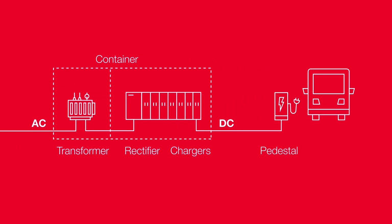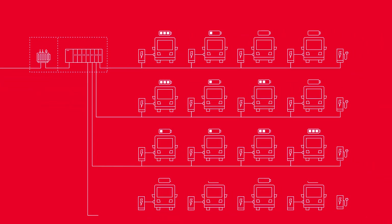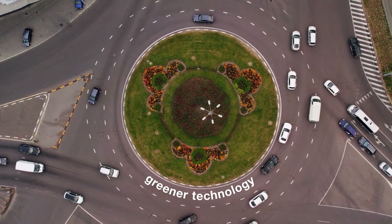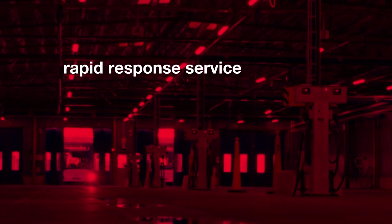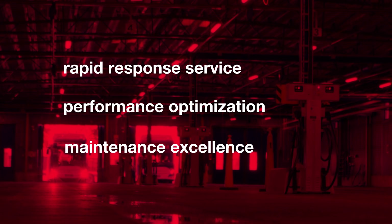The charging solution can be scaled flexibly as the fleet gets bigger and incorporates greener technology, offering support for rapid response service, performance optimization, and maintenance excellence.